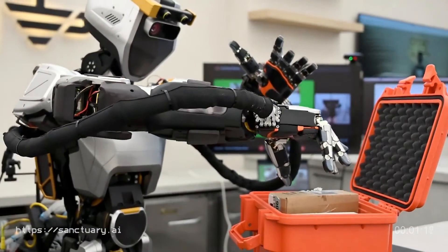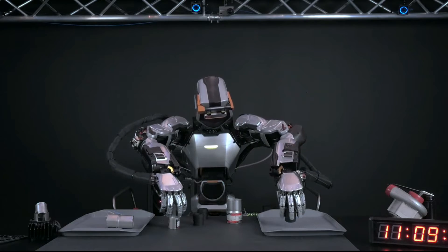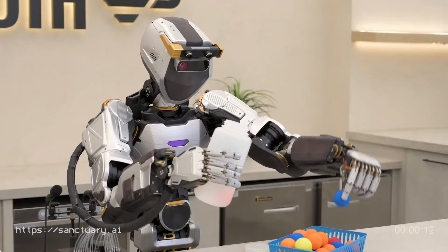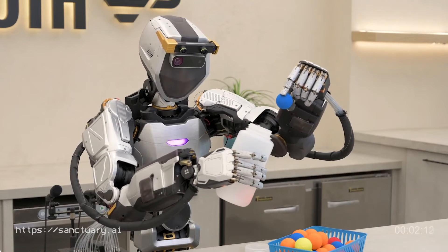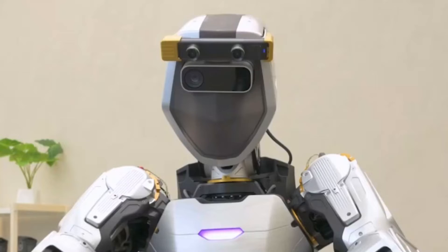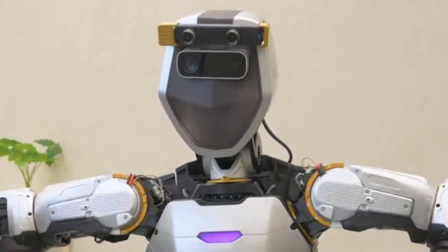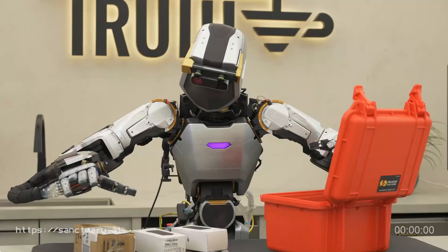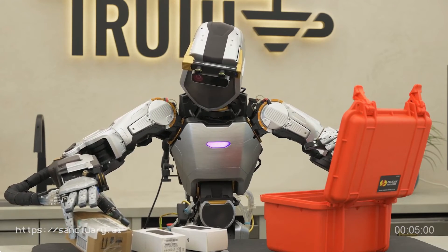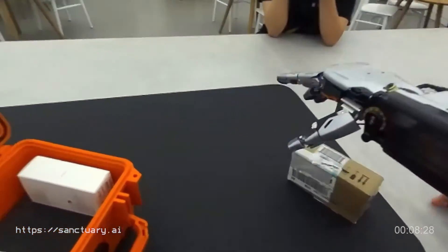This advancement has enabled the robot to learn and adapt to new tasks at an unprecedented rate, with Sanctuary AI claiming a 50-fold increase in the speed at which new tasks can be automated compared to previous generations. One of the key factors contributing to this rapid learning capability is the improved quality and fidelity of the training data captured by the robot's enhanced visual and tactile sensors. By leveraging this high-quality data, the Carbon AI system can more effectively model and replicate human behavior, leading to faster and more accurate task automation.